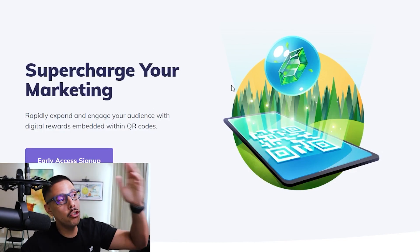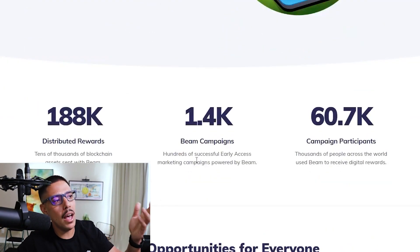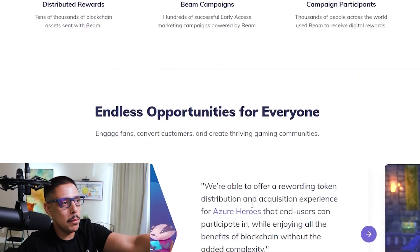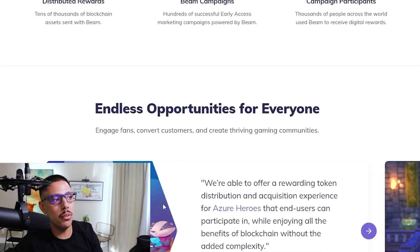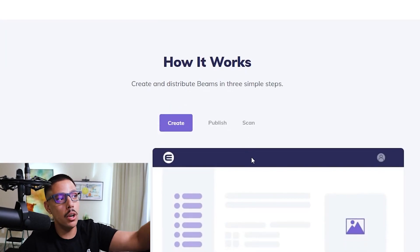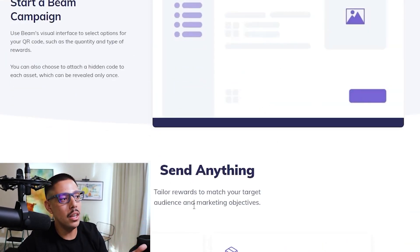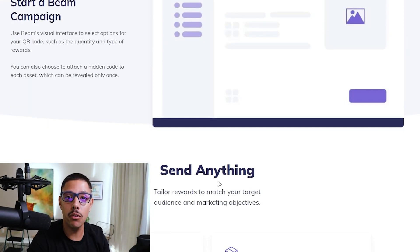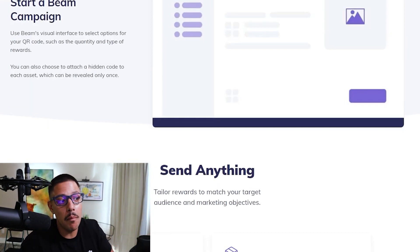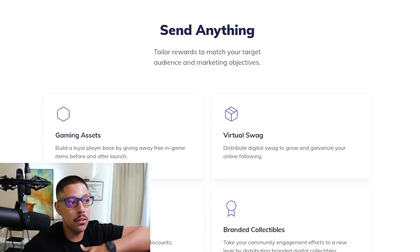They also have Supercharger marketing — it's not out yet, but it will basically give you access to a marketing capability with endless opportunities: engage fans, convert customers, and create thriving gaming communities. I love what they're doing here. How it works: create and distribute Beams in three simple steps — create Beams, send anything, tailor rewards — so you can give out incentives for your communities.